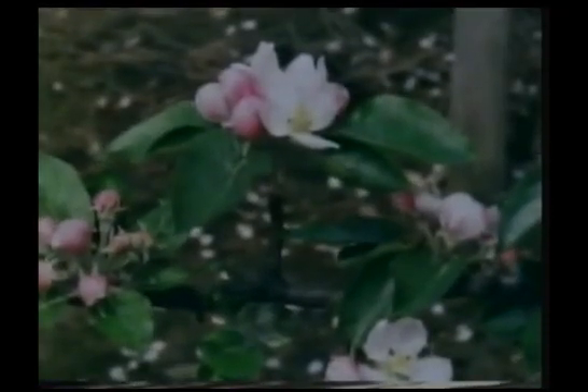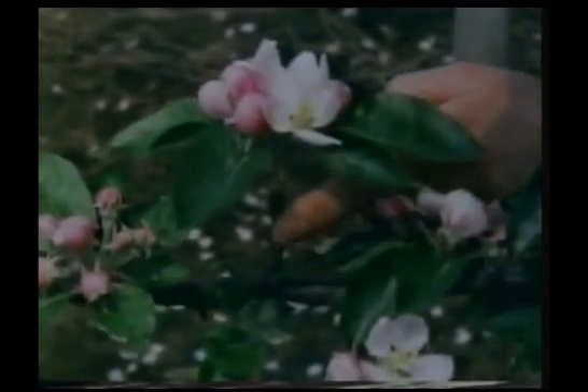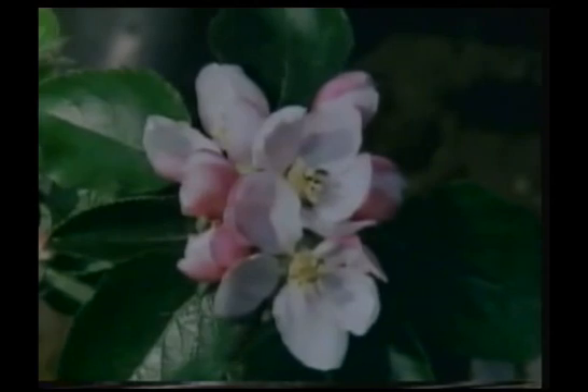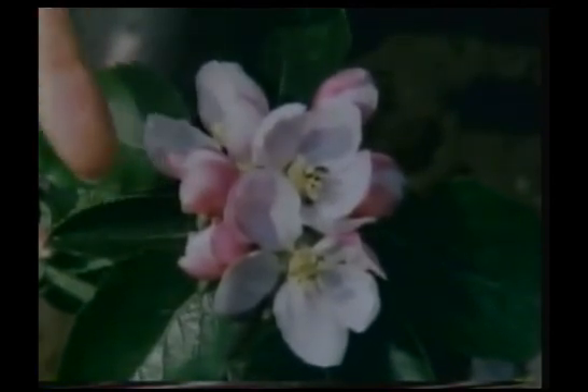Although there are no apples on the tree, we can see where they'll come from. At the end of each small branch, called a spur, there's a group of flowers. This one has seven — three open flowers and one, two, three, four buds.